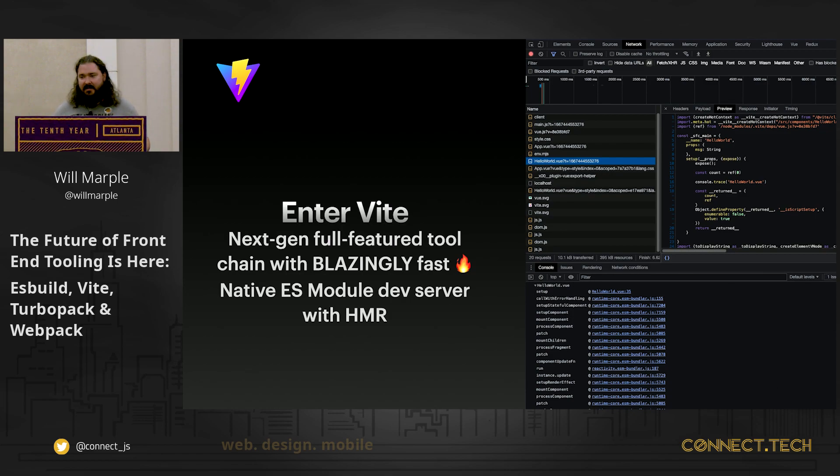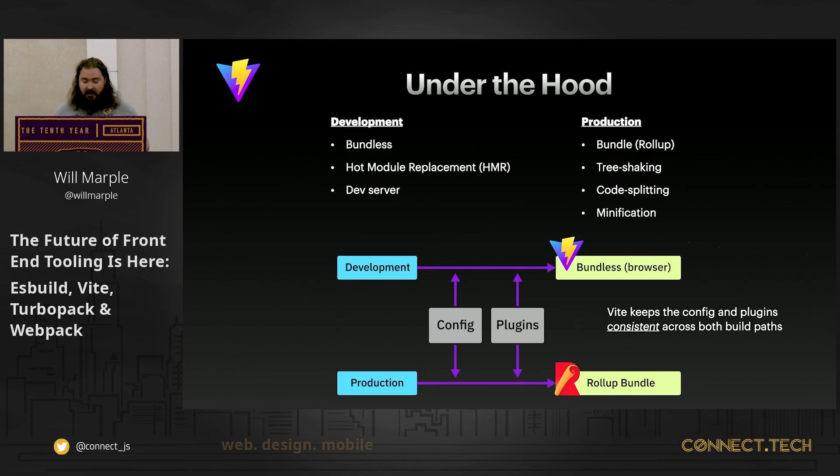The first thing you'll notice when you fire up a Vite project is it's really fast. One of the cool things it's doing to achieve that speed is leveraging ES modules natively in browsers. There's no bundle chunking or cache busting happening in development. It implements your config and options to keep things consistent with how they'll be in production, but skips a lot of the complexities that took so much time in the build process.